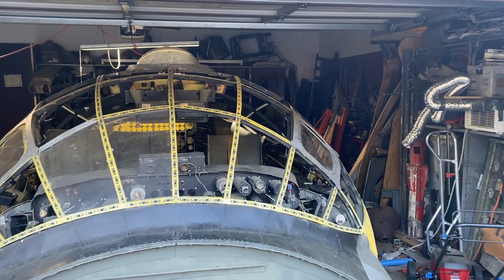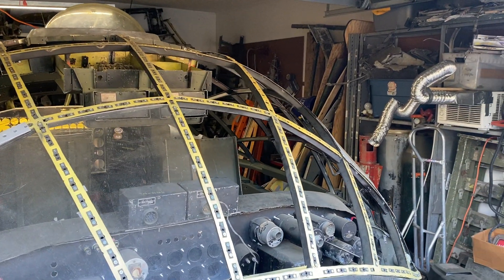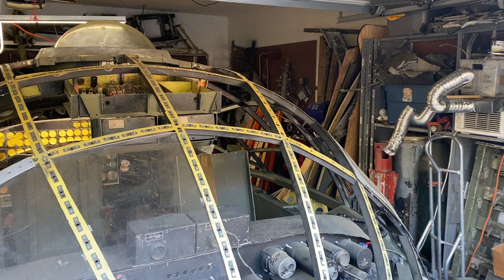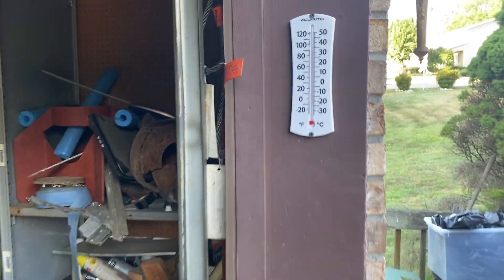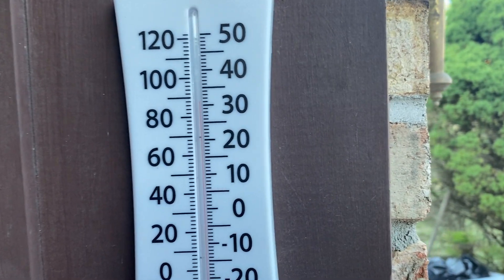Humidity today is 36%. With the colder weather coming, the humidity is not going to be relevant, but we'll see where that goes. Doesn't feel like it's almost 90 degrees.